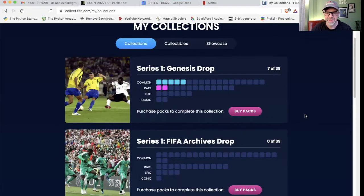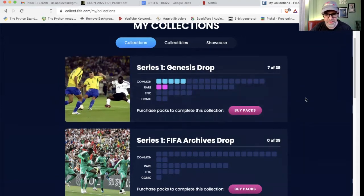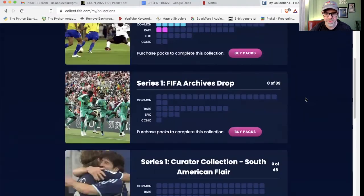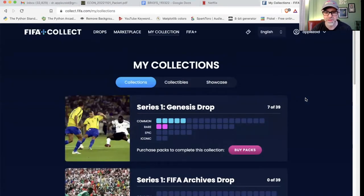Let's look at these NFTs because there are some new options available now. Here is my collection, and on the 'My Collection' page they tell you how many you have collected and how many you have to go. I've only bought three packs so far, and I've got two rares and some duplicates — so this is only seven right here. They've added more series: the Genesis drop from Series 1, then the FIFA Archives drop, and then the Curator Collection South American Flare. I think it works really well — we tried this out about a month ago and it works really smoothly.